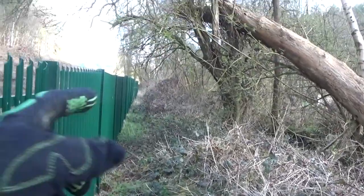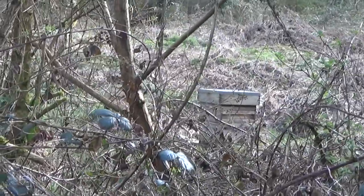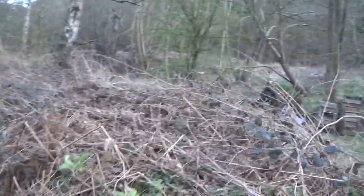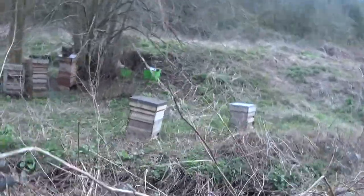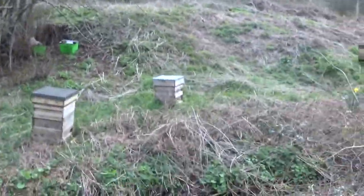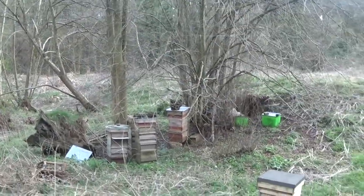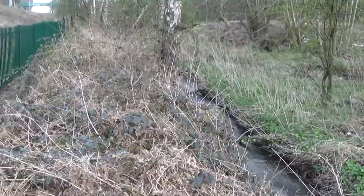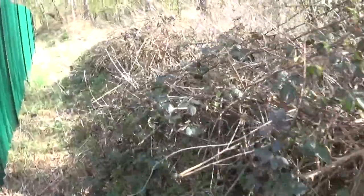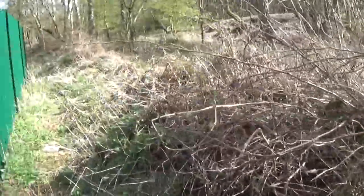I'm going to carry on going up here and see if we can pick up the brook further on. I believe we have two beehives in this area — I believe that to be a beehive. Just over this shrub bush is the Rising Brook, trying to keep it to our right as we're going.